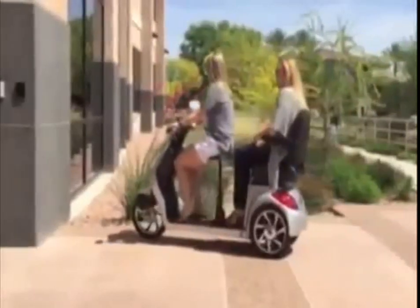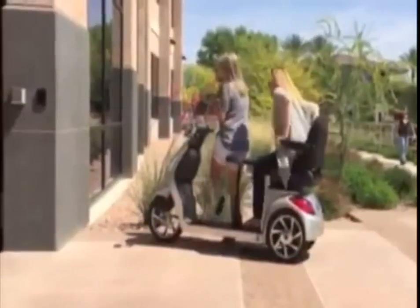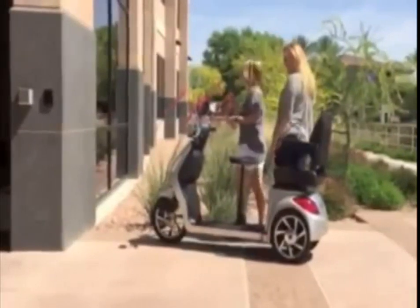Two rear shock absorbers on the frame, along with the front and rear braking system, make this quality scooter not only a great means of transportation, but it also helps to get you around town in style.